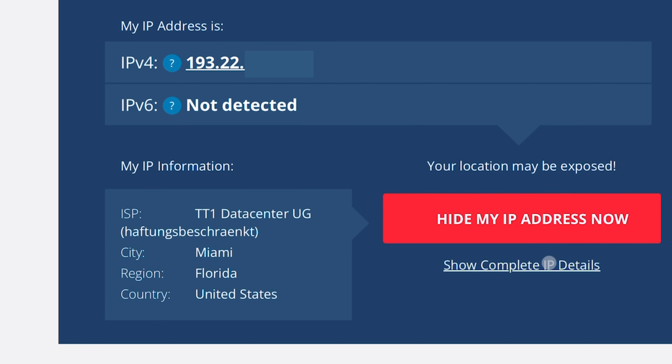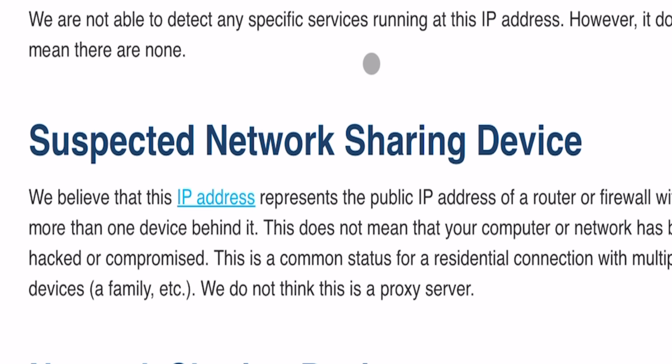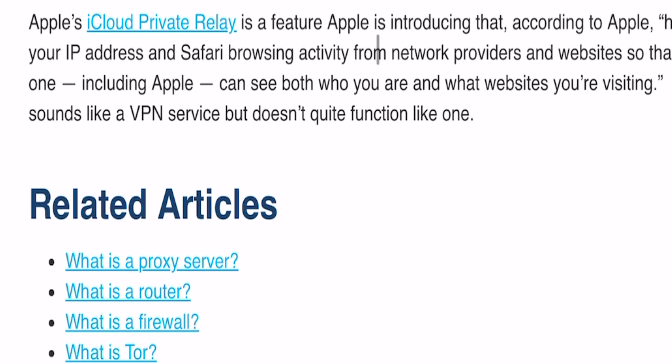Now let's do one last thing — go back to whatismyipaddress.com. When you click 'show complete details' while using a public VPN service, it tells you that you're using a VPN server. Even on my dedicated IP address — not a shared IP — it knows that I'm using a public VPN service. Let's also go to vpnapi.io, whose whole purpose is to detect VPNs and proxies. Sure enough, as soon as we hit it, it tells us that we're connected to a VPN. Even when using a dedicated IP address, it's easy for them to determine you're using a VPN because of that data center database.